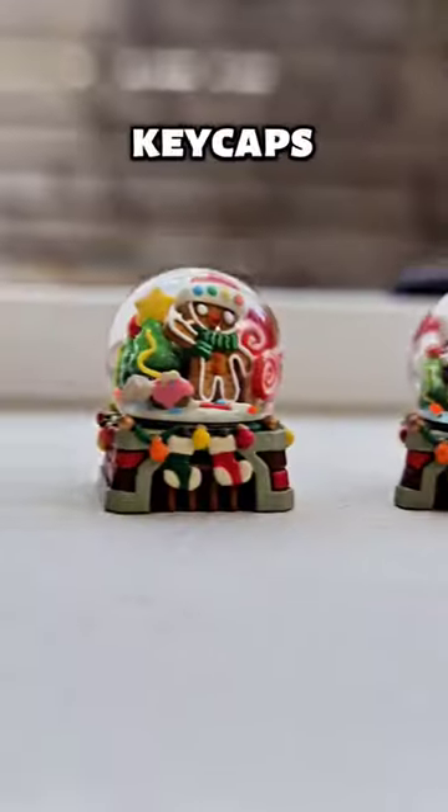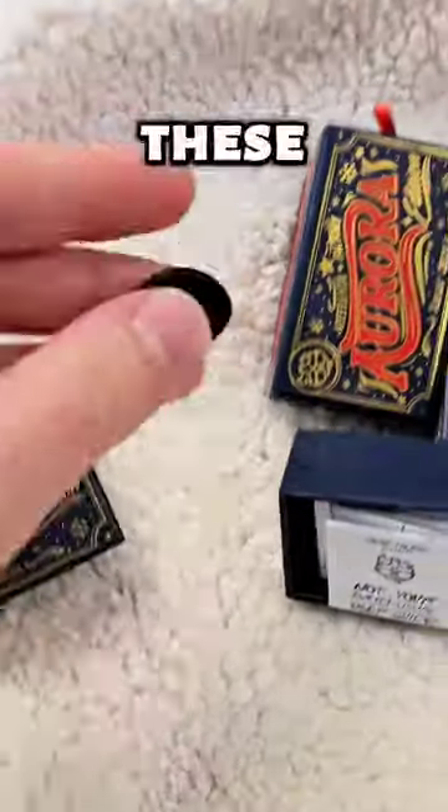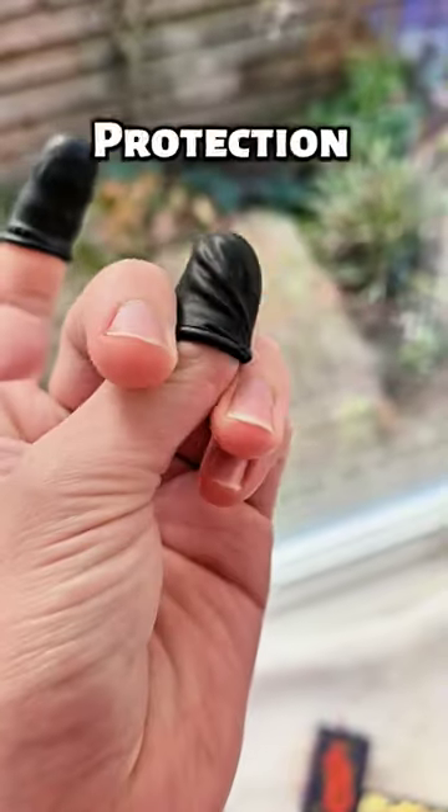Are these boxes the coolest keycaps ever? We'll see about that. Wait, are these what I think they are? Gotta wear protection.